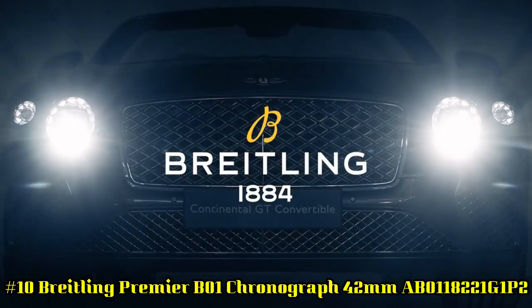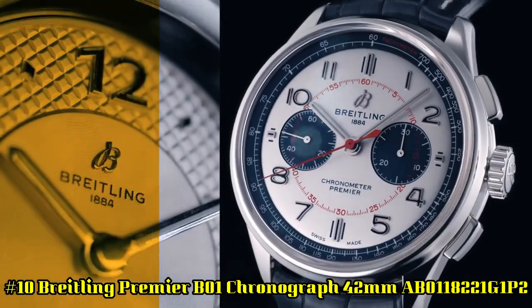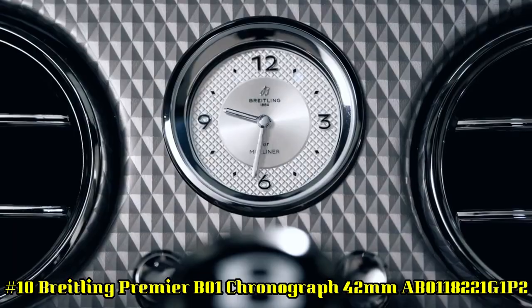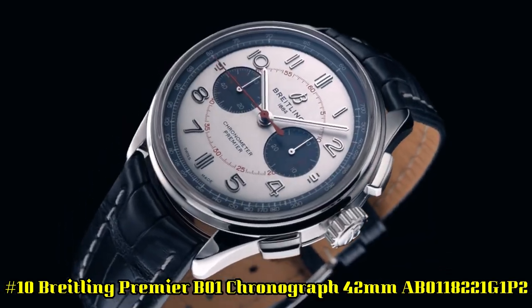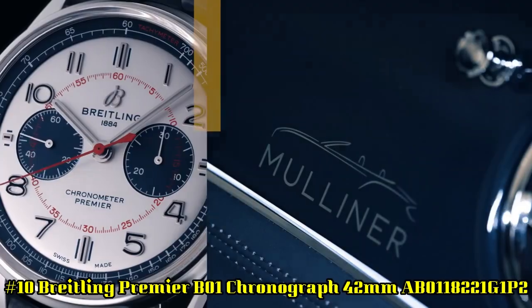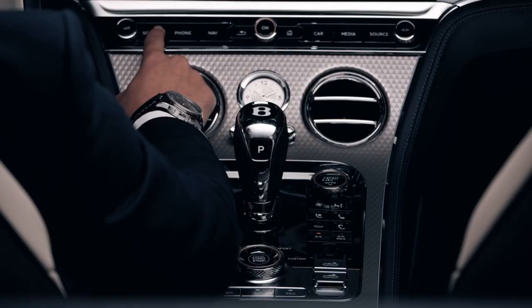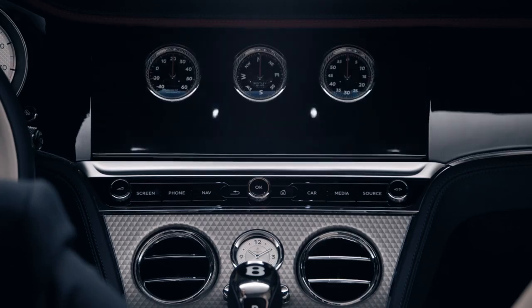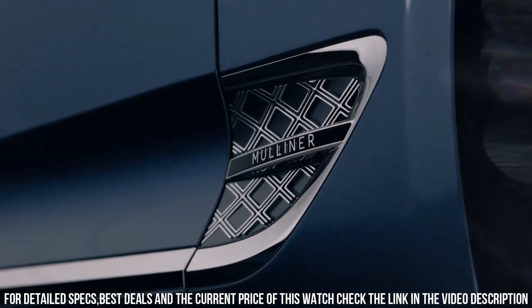Number 10: Breitling Premier B01 Chronograph 42mm AB0118221G1P2. This elegant premier chronograph features a 42mm stainless steel case presented on a classic 7-row stainless steel bracelet. Its eye-catching white dial is highlighted by contrasting black 30-minute and 12-hour chronograph counters.